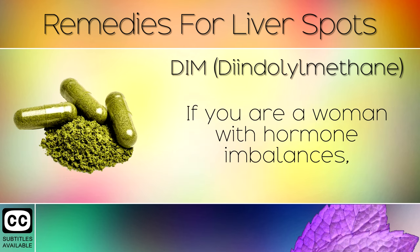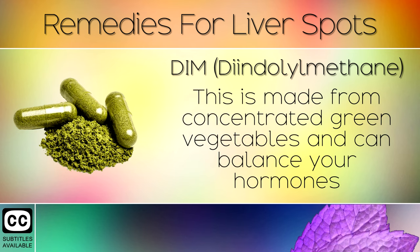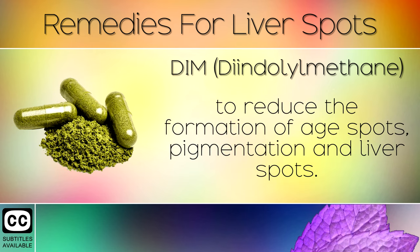Remedy 6: DIM. If you are a woman with hormone imbalances, we recommend taking a daily supplement of DIM. This is made from concentrated green vegetables and can balance your hormones to reduce the formation of age spots, pigmentation and liver spots.